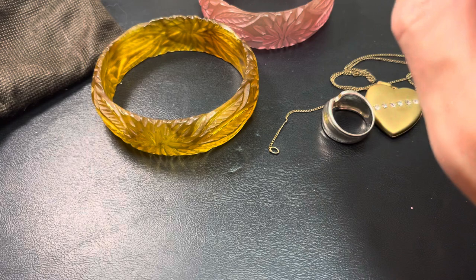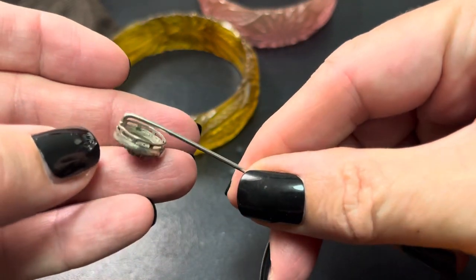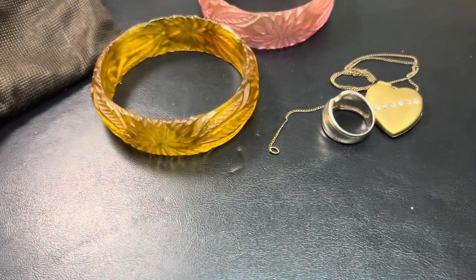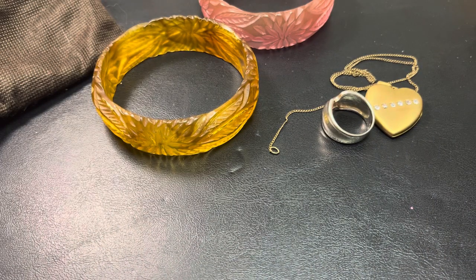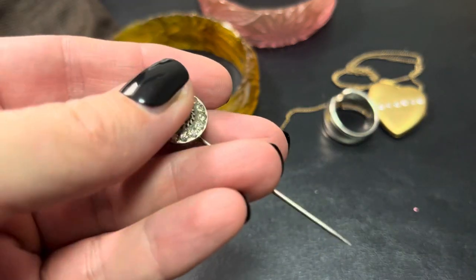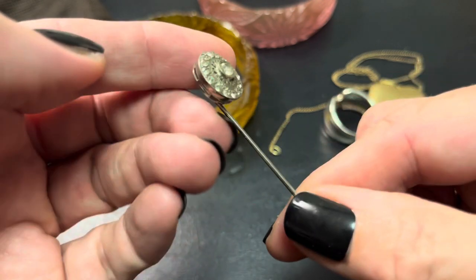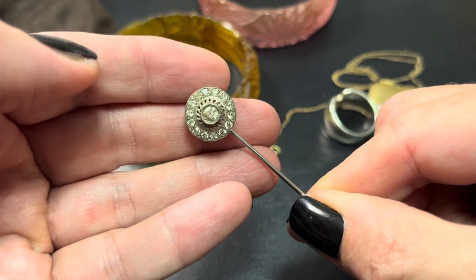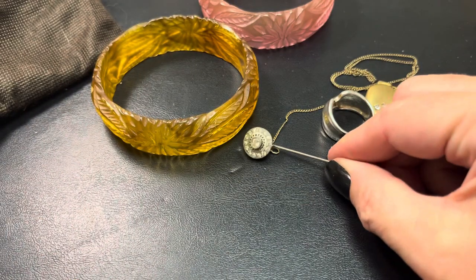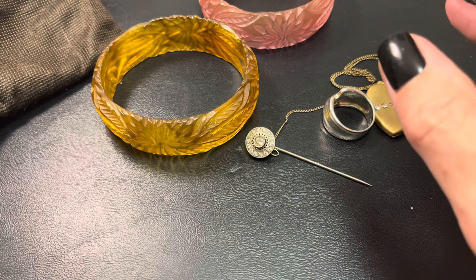This I held onto for the longest time because it's absolutely the most beautiful stick pin. And it does say sterling inside. It's really old. I don't have a sterling little stopper to match, but it's beautiful — absolutely beautiful. If anybody's interested, please let me know.